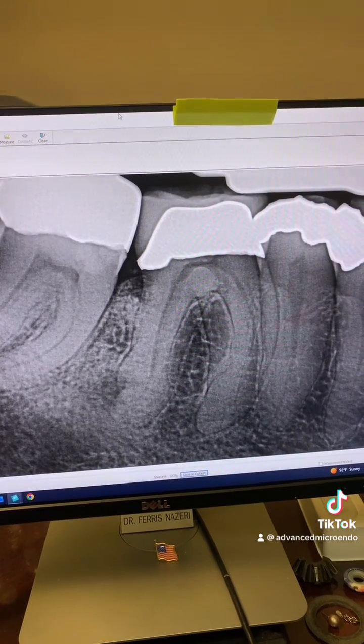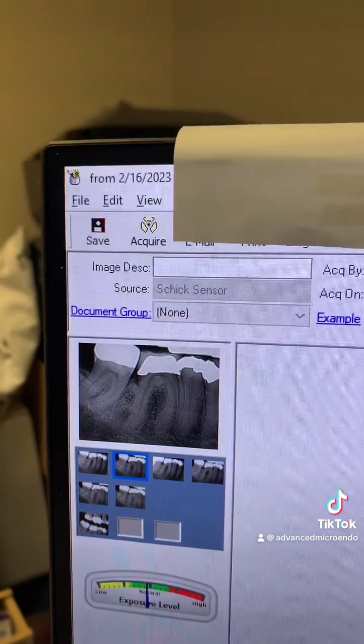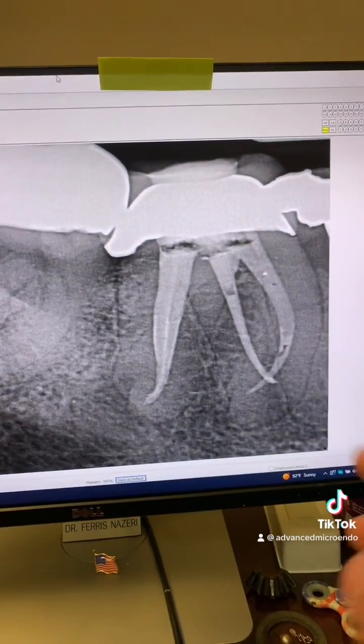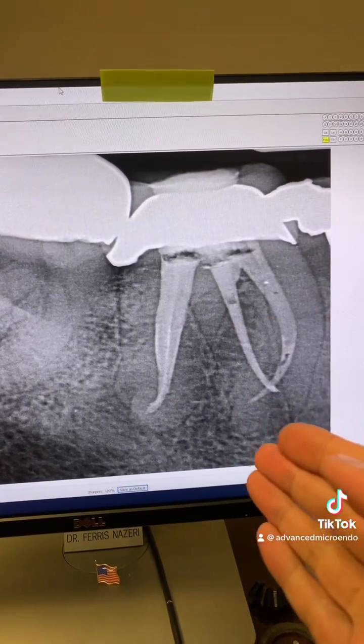That was, as I said, six months ago — and here's the date, as you can see, approximately six months ago. So we went ahead, went through the crown, and did the root canal.